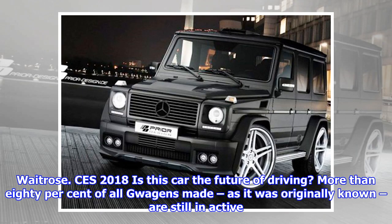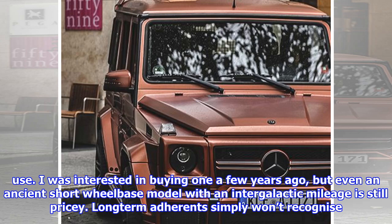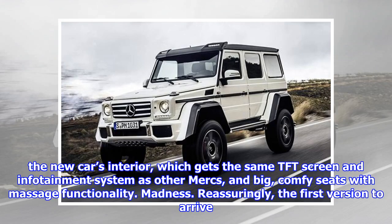So, is this 2018 car the future of driving? More than 80% of all G-Wagons made, as it was originally known, are still in active use. I was interested in buying one a few years ago, but even an ancient short-wheelbase model with an intergalactic mileage is still pricey. Long-term adherents simply won't recognise the new car's interior, which gets the same TFT screen and infotainment system as other Mercs, and big, comfy seats with massage functionality. Madness.